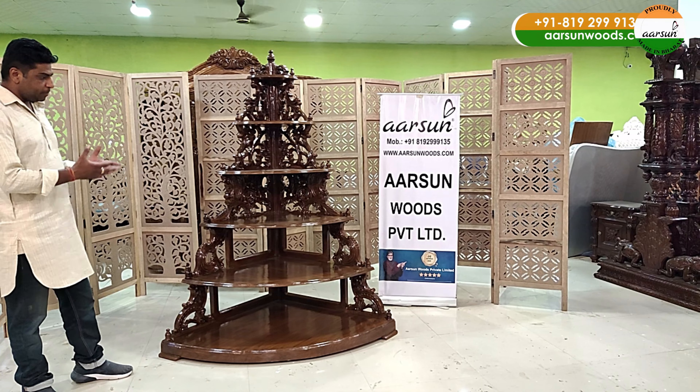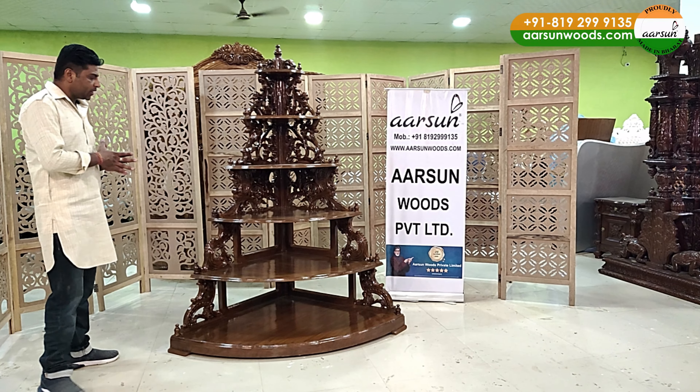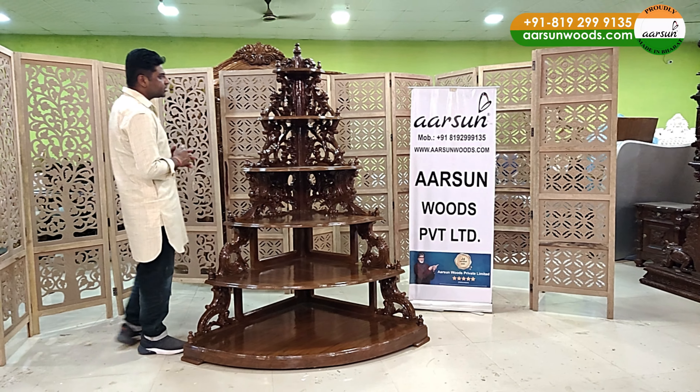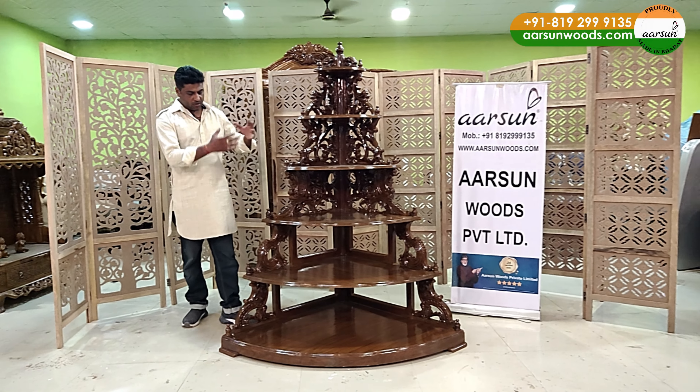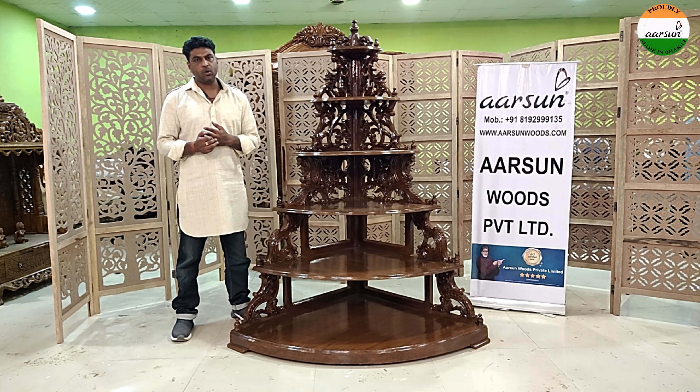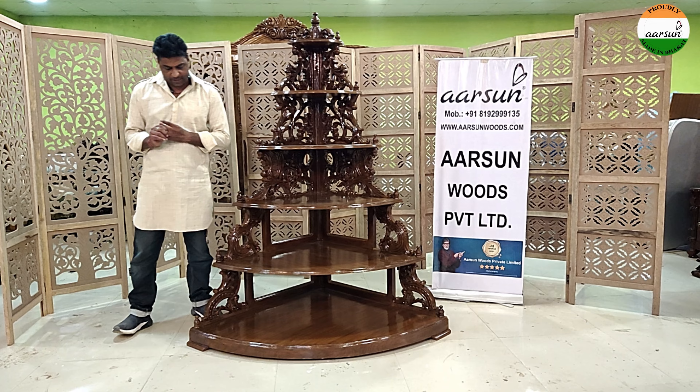This is a little bigger size, what the client wanted. This one is going to the US. And if you're looking for some simpler design or just a corner design, you can let us know. We have more designs available. You can check what you like, we can make it and deliver to your place.